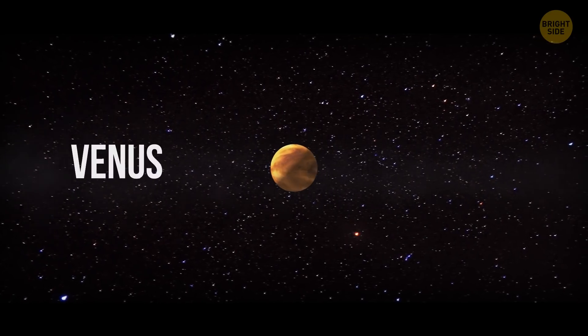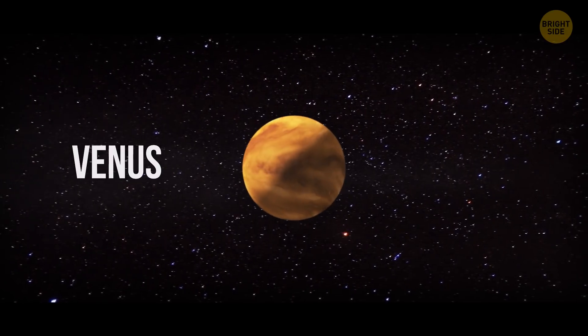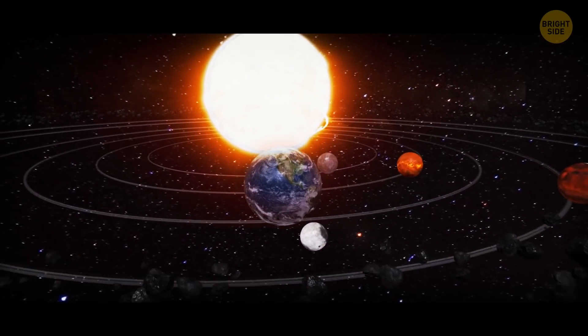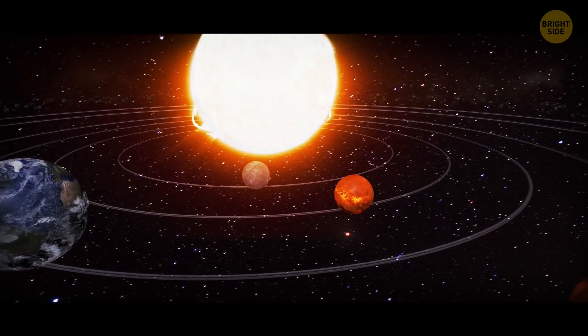A day on Venus is longer than a year. It takes the planet 243 Earth days to rotate around itself, and only 225 Earth days to make a full circle around the Sun.